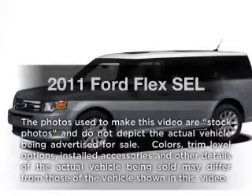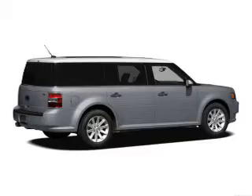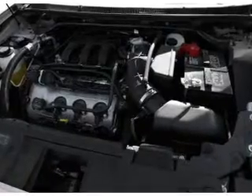Get noticed in this 2011 Ford Flex. Travel the roads in style and comfort in this great vehicle. With a solid 6-cylinder engine, the powertrain includes front wheel drive, connected to a smooth shifting 6-speed automatic transmission.